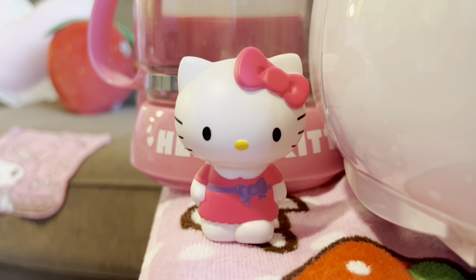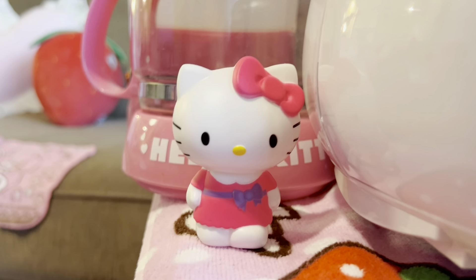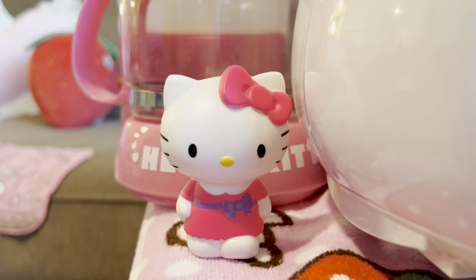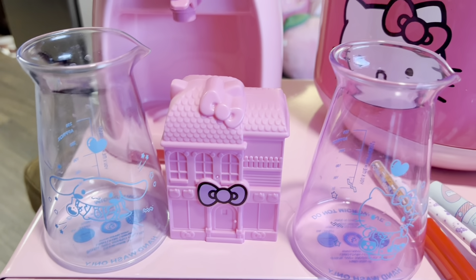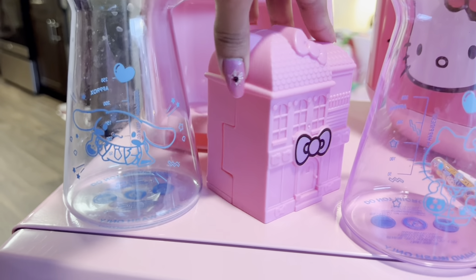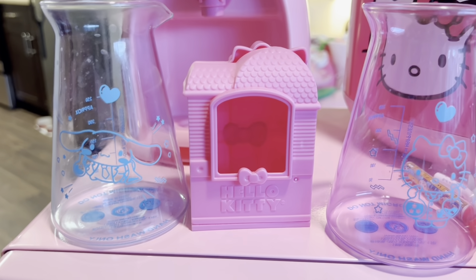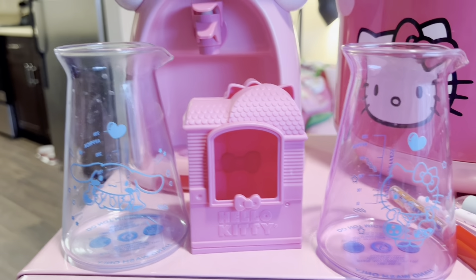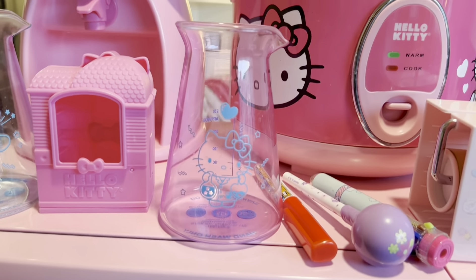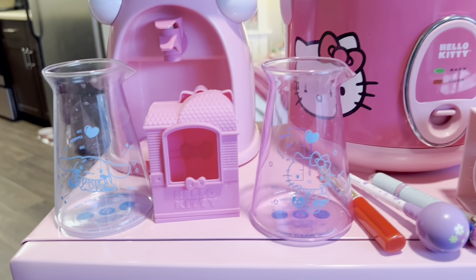Look at this cute little Hello Kitty figure — she's from Mercari. I think she might be from a McDonald's Happy Meal toy. She lives in this little Hello Kitty mansion that I will show you guys. She's supposed to stand in there, but I keep these on display separately. And then this is my little cinnamon roll beaker, which comes with this Hello Kitty one — I drink water out of these.